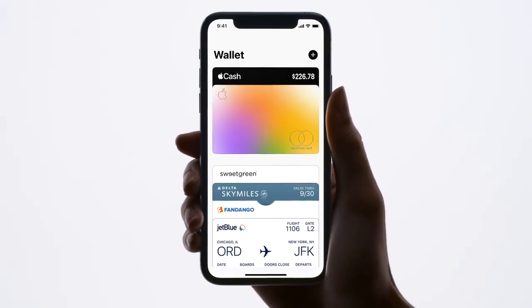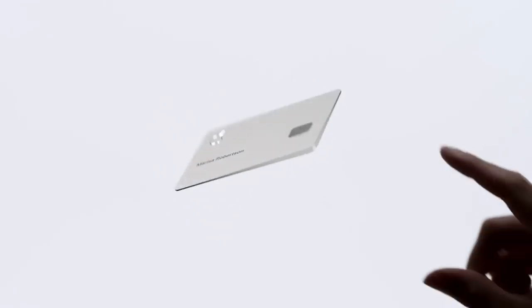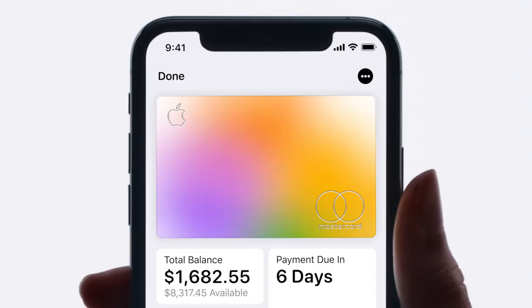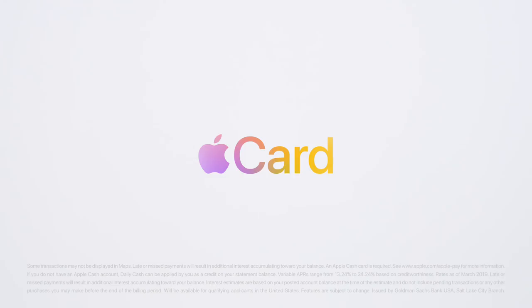But if you happen to be somewhere that doesn't accept Apple Pay yet, there's this. Titanium, laser etched, and no number. Nice. This is AppleCard. A new kind of credit card. Created by Apple.